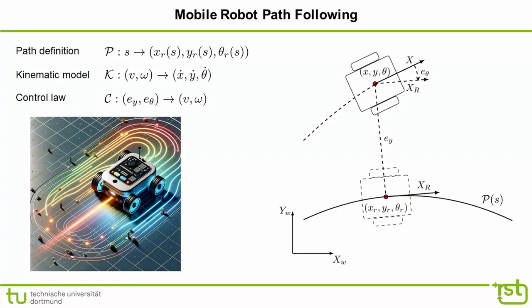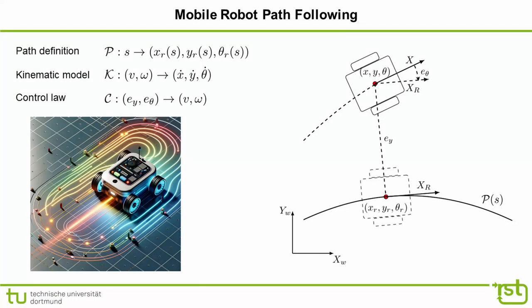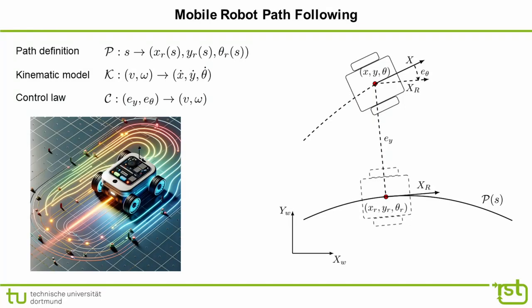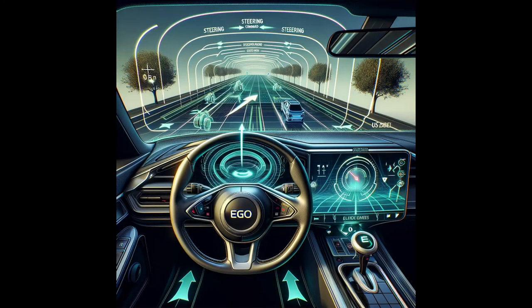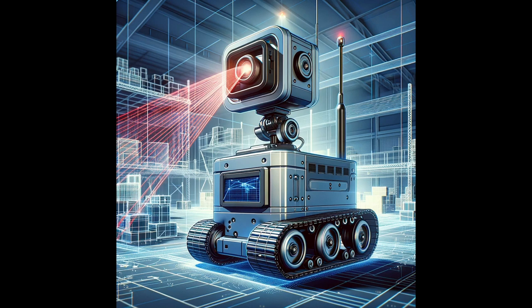The path following problem for a mobile robot requires the robot to follow a specified path accurately. The problem formulation involves: path definition, where the path is defined by a series of waypoints or a continuous curve; robot kinematics, ensuring motion compliant with the robot's kinematic constraints; a control algorithm that computes necessary adjustments in steering omega and velocity v; and sensors providing feedback to the control algorithm.